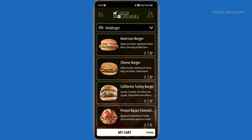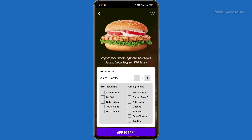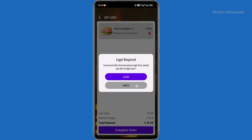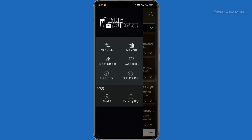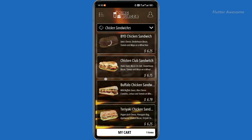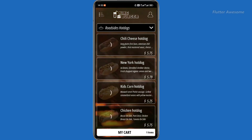The King Burger Restaurant with Ingredients and Delivery Boy is a full Flutter application — a comprehensive solution designed for single restaurants offering food delivery services. This versatile app can be utilized by various types of restaurants including cafes, pizza parlors, burger joints, fast food outlets, and more.